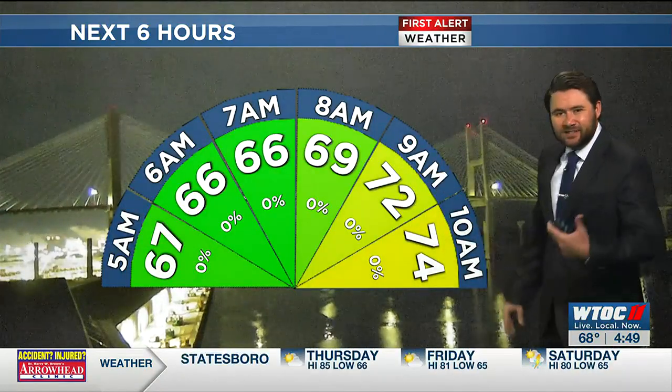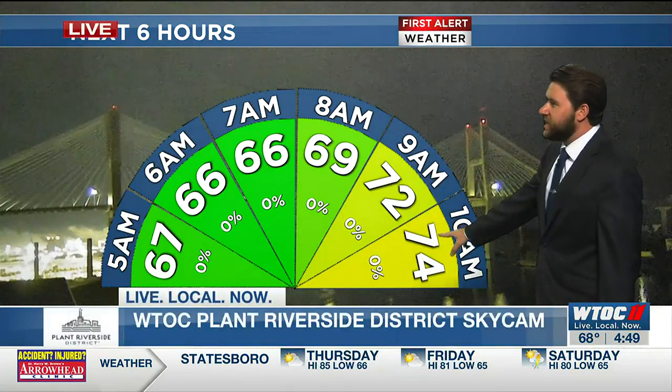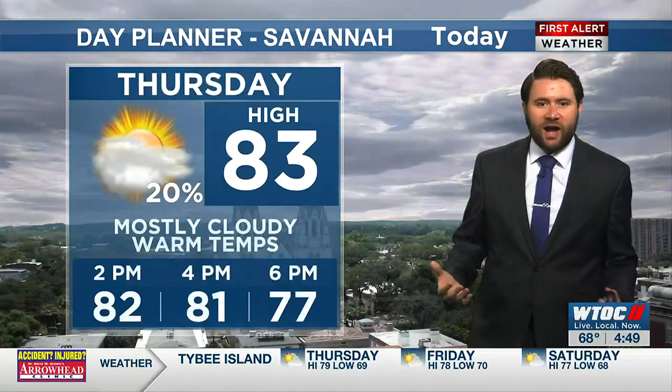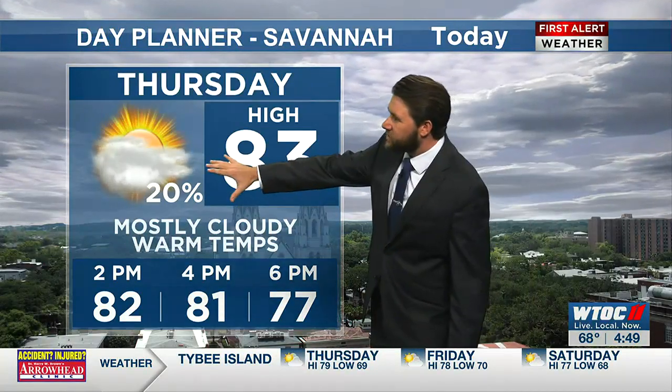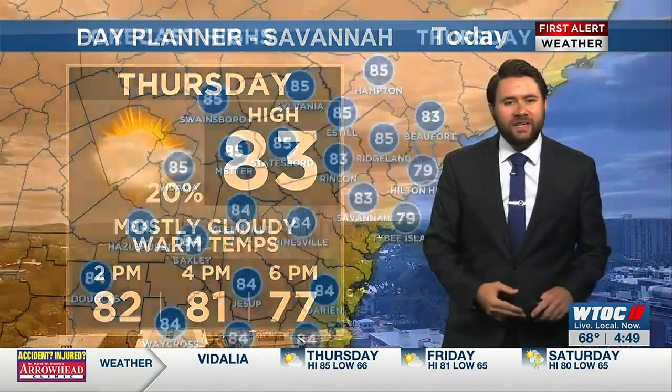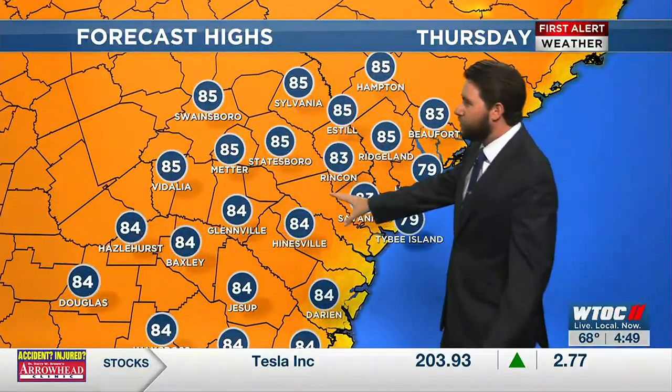Once that clears out, temperatures warm up rather quickly — not as quickly as the previous days, but still mid 70s by the time we get to 10 a.m. As we head into your afternoon, still going to look for isolated chances for rain, 10 to 20% chance, mostly cloudy skies, warm temperatures.